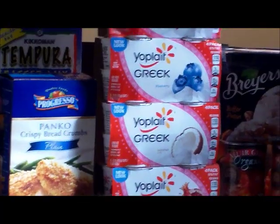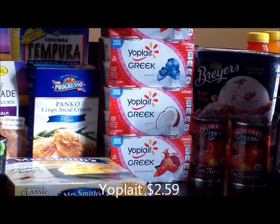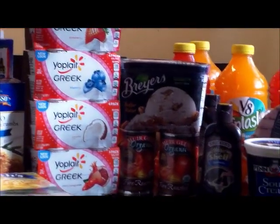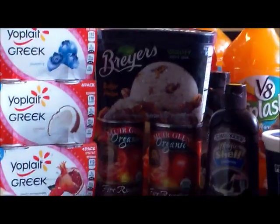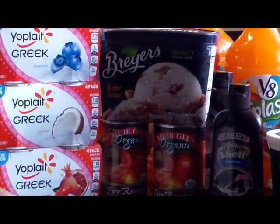Next I have the Yoplait Greek Yogurt. It was $1.59 regular price, and I had a $0.75 coupon which tripled, making those $0.34 each. Next is the Briar's Ice Cream — it's on sale for $1.99. I didn't have any coupon, but that was a really good price so I decided to pick that up.